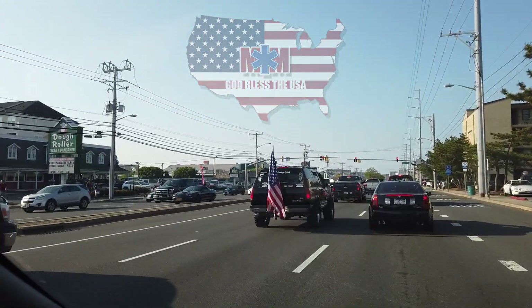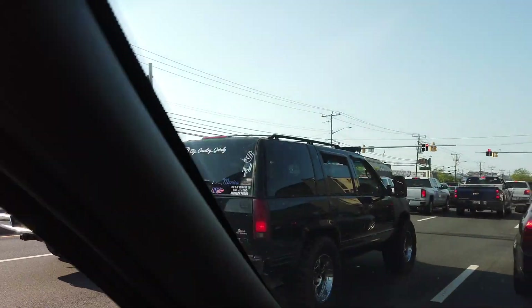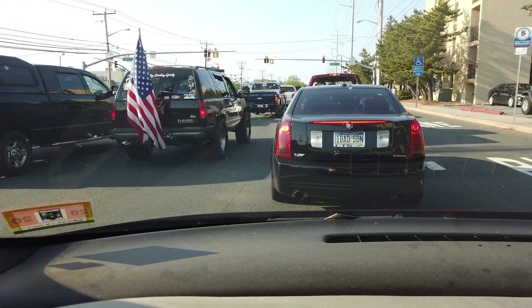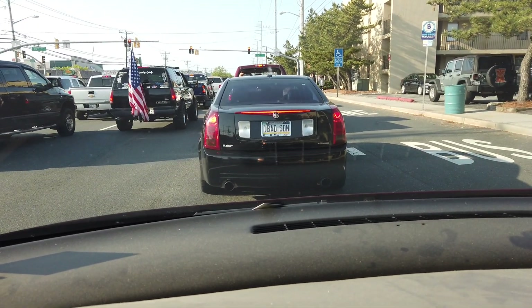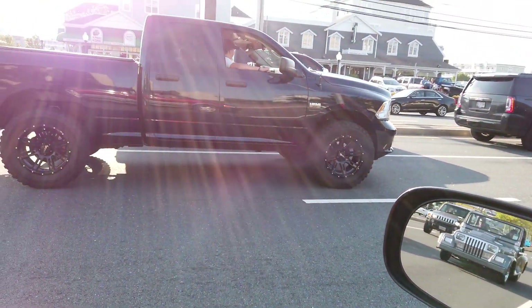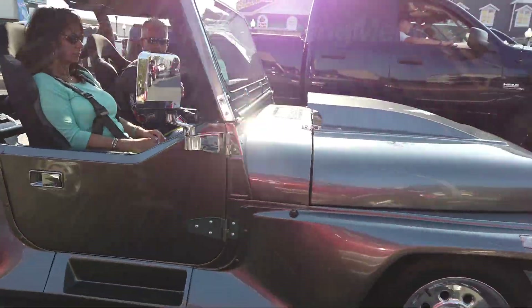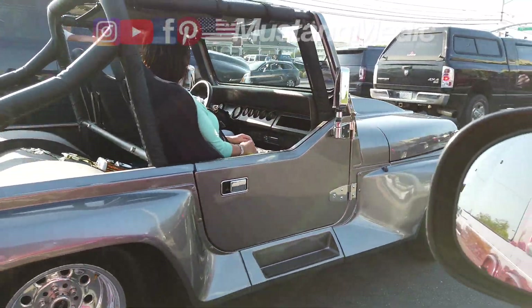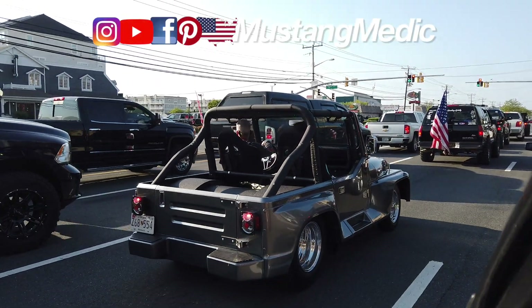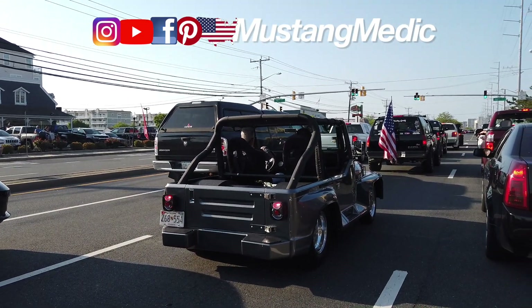You know what I mean? Look at this truck — Big Country Grizzly on Instagram. Tell them Mustang Medic sent you, that would be cool. Everybody's out here with their big monster trucks cranking their music. Look at this Jeep — that's a low rider Jeep with like 400 horsepower. Only in America. This is only an America thing.